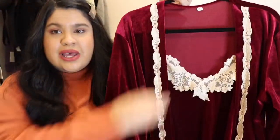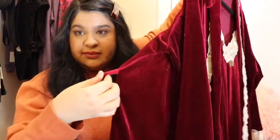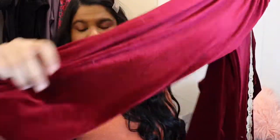It's super cute. It comes with the cami, a cardigan robe, and the pants which are super comfortable. They are not too long, which I appreciate because I am only five feet three. They are super cute — I love them.